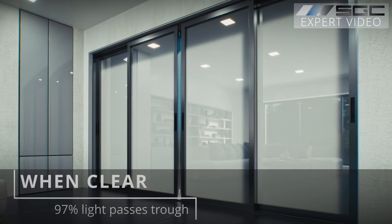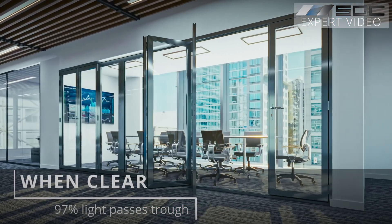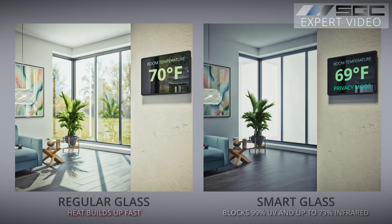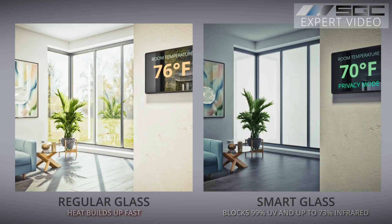In clear mode, almost all natural light passes through — 97% to be precise. SmartGlass does block harmful UV rays and IR light, a source of heat gain, giving you the benefits of natural light without the UV or strain on HVAC systems.